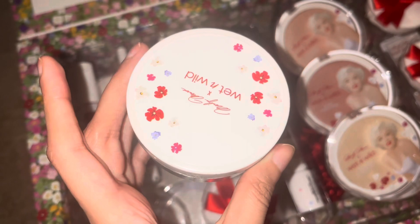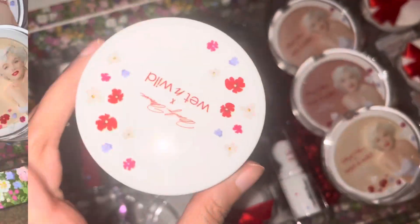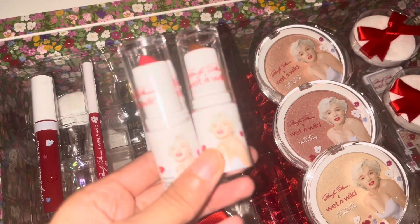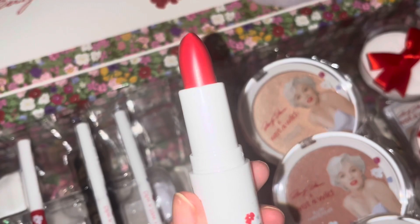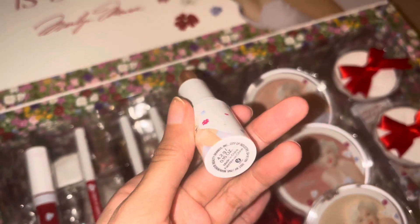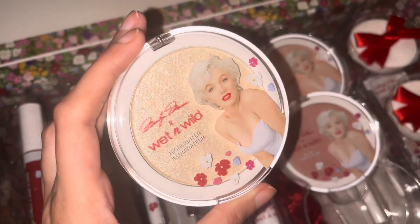I've been wanting to try their setting powder for a while now, and it looks good. They also sent me this puff, which is super cute. Then there are two lipsticks — one is like a red color and one is a lip balm. The red one is like a ruby red color with no shade name. Next is this lip balm — it smells like aloe vera, it smells really good, and it also doesn't have a shade name.